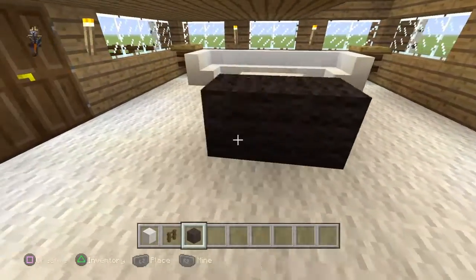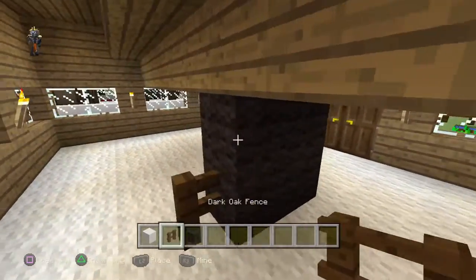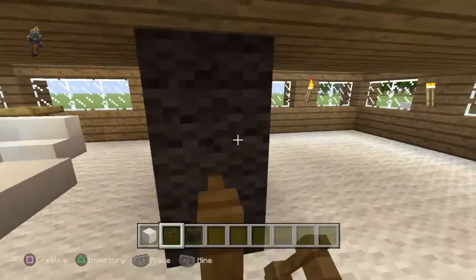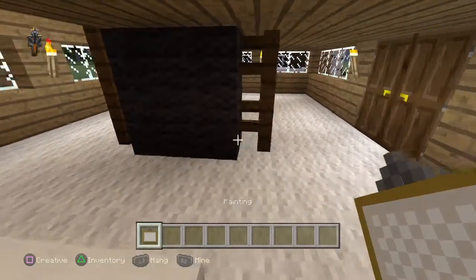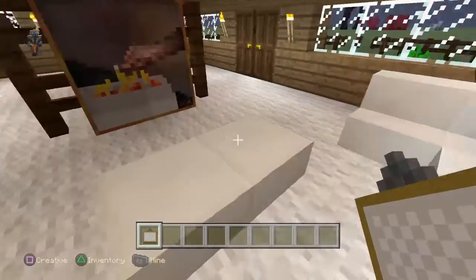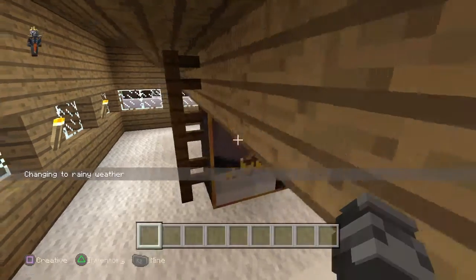There's gonna be a four — yeah, that looks good. Just build up like this, and put a painting — yes, like that. A painting like that, and then we're gonna sit and watch the TV. That looks good.